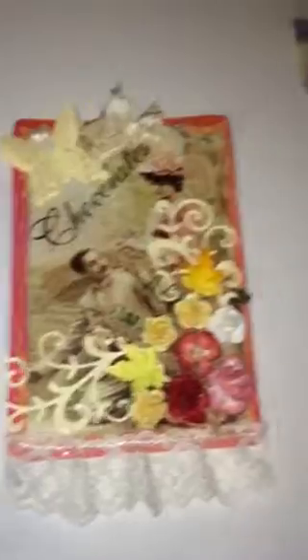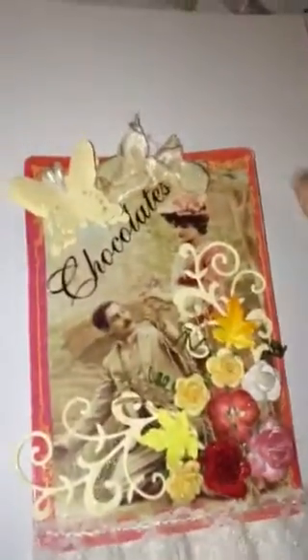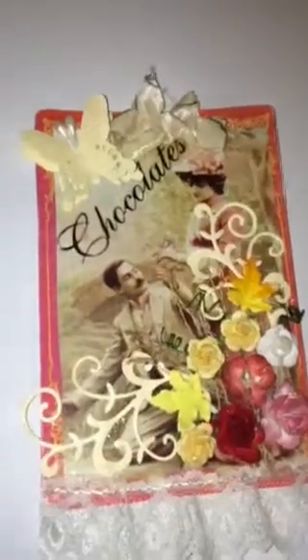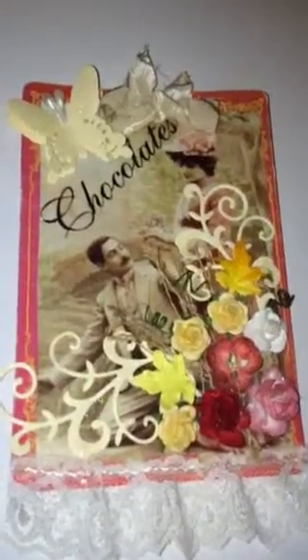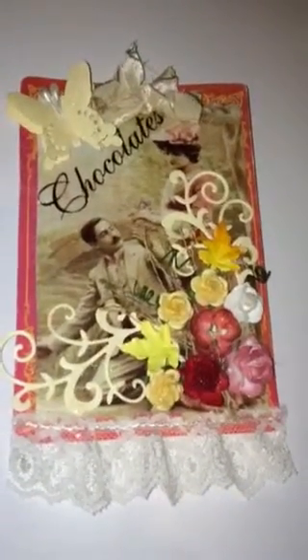I didn't have much ribbon left so I just cut some material into a sort of ribbon for the top. I also used a die cut of a butterfly — a cutting die — and I think this really came out beautifully.